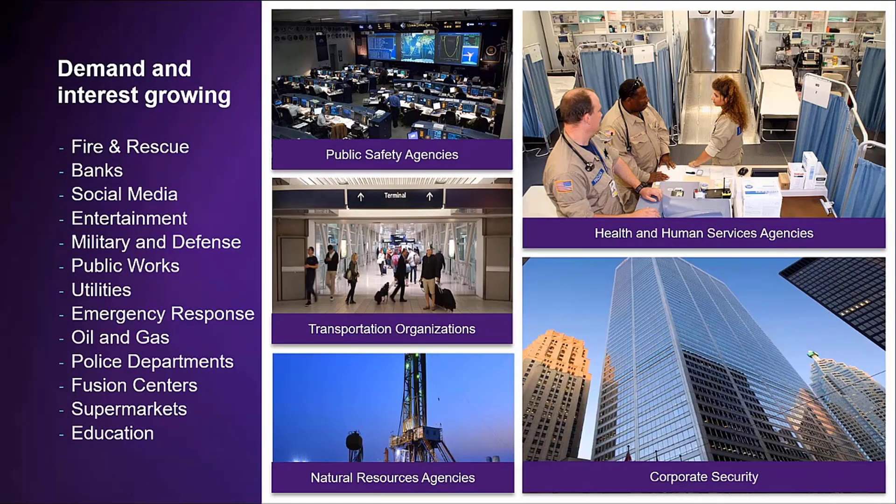What is really capturing our attention is that Mission is growing in demand and drawing interest in multiple sectors. In public safety agencies that respond to planned and unplanned events, but there is also demand in commercial and utility companies that provide security for their assets and facilities, in transportation organizations that monitor transportation hubs, and even in health and human services agencies. Banks, social media companies, supermarkets, and educational institutions are all seeking a single solution in ArcGIS Mission.